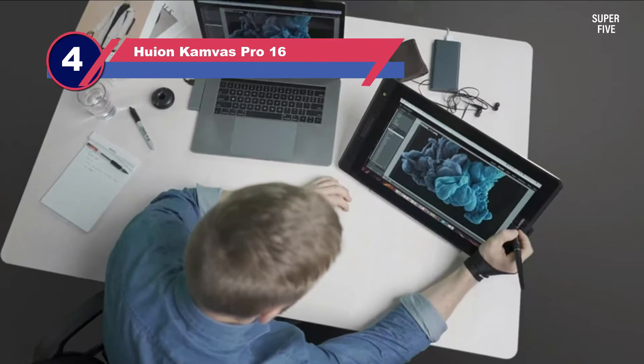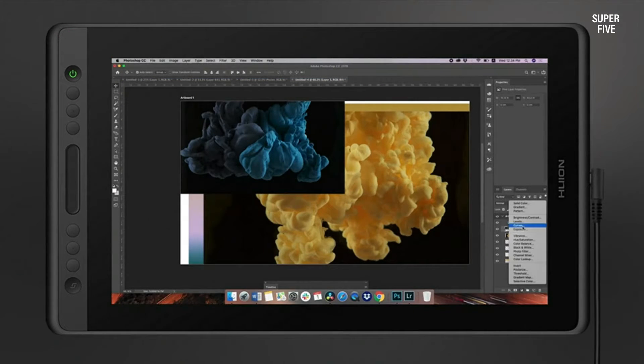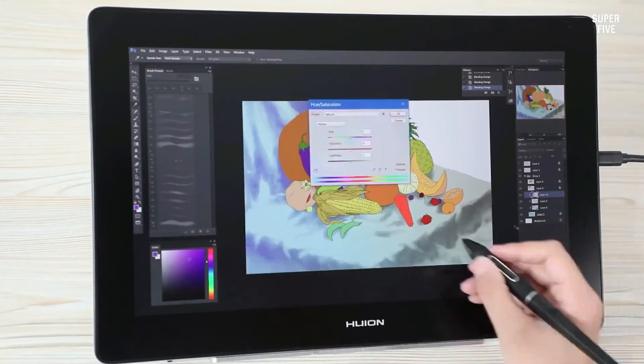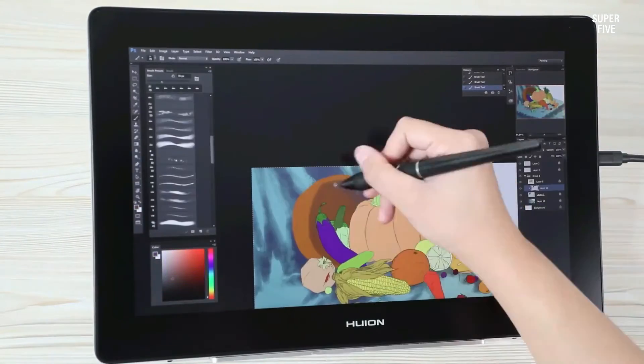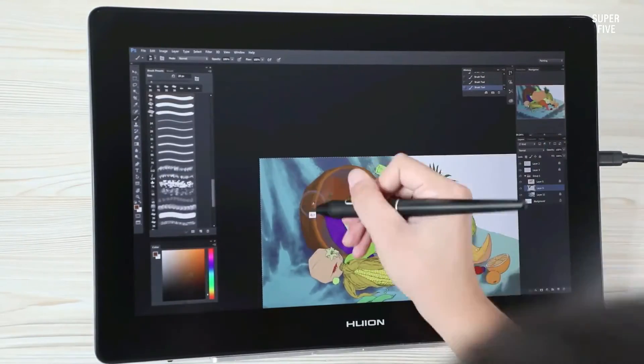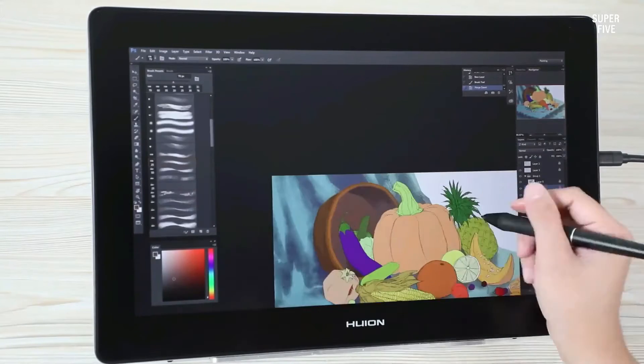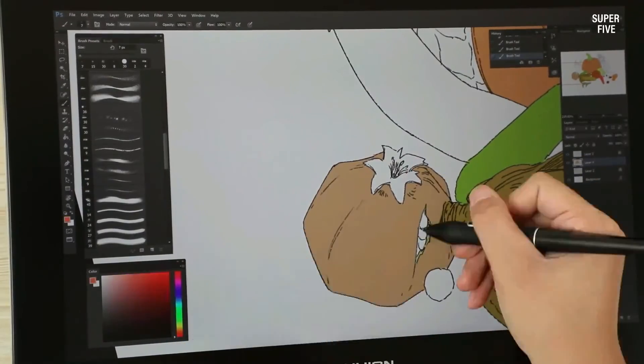Number four: Huion Kamvas Pro 16 tablet for Illustrator. Large devices are rarely portable unless you consider investing in the Huion Kamvas Pro 16. If you are strictly into drawing illustrations for professional work and seeking a tablet with a top-shelf pen, this might be a good option to keep an eye on, not to mention its upgraded screen compared to the older Kamvas Pro 12.